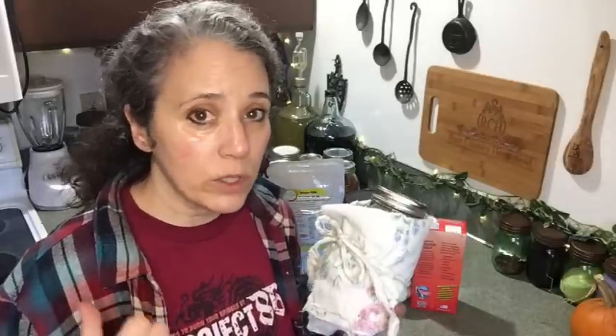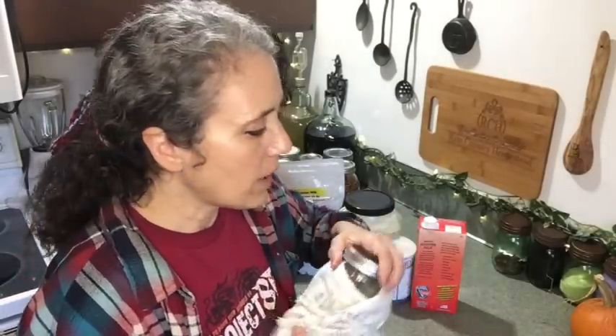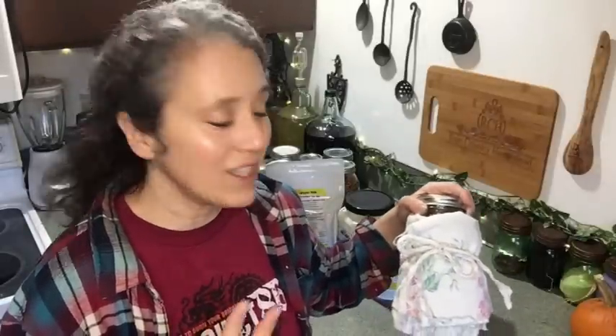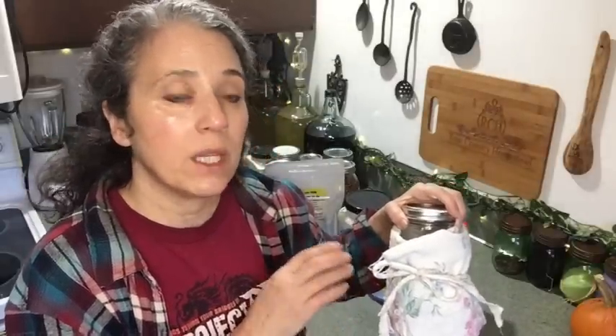One jar I unwrapped right away, and the other I left wrapped because I simply forgot. The one near the wood stove stayed frozen longer than the one in the cooler spot that was unwrapped. That comparison showed me how well the double-layered flannel both pads and insulates the jar — and that's why I like flannel specifically, because it's thicker than certain other fabrics.